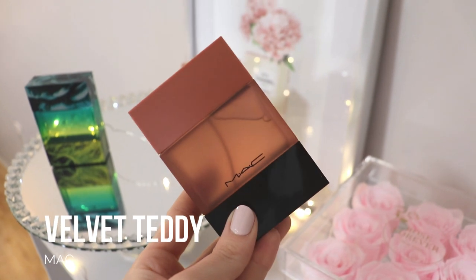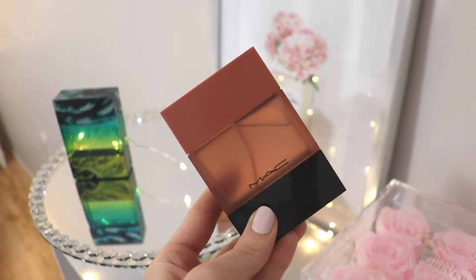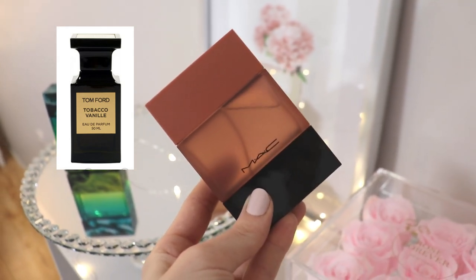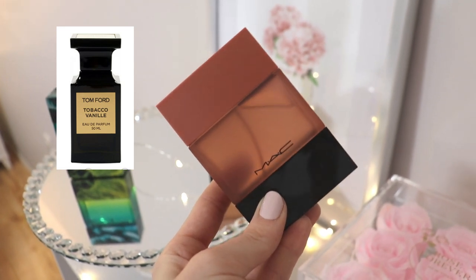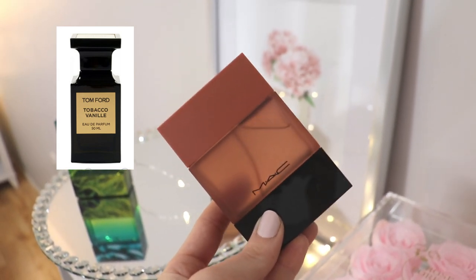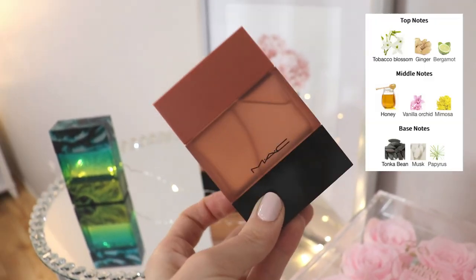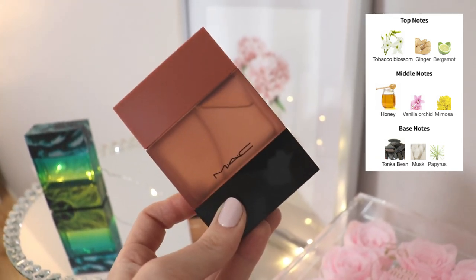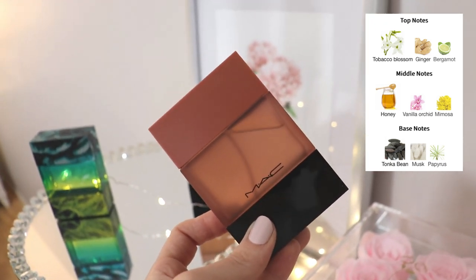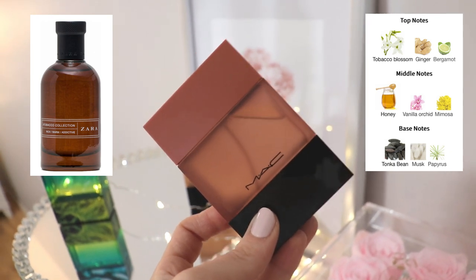Now let's talk about MAC Velvet Teddy — another very highly talked-about perfume in the fragrance community. A lot of people compare it to Tom Ford's Tobacco Vanille, saying this is a more feminine, sweeter version. I would have to agree. Tom Ford Tobacco Vanille is a little more nighttime, more unisex, much heavier, and probably has better performance. This is essentially a very sweet honey, tobacco, flower, and tonka bean fragrance — a delicious sweet boozy tonka bean tobacco scent. It actually reminds me a lot of Zara Rich Warm Addictive, except that one didn't have this heavy dose of tonka bean.